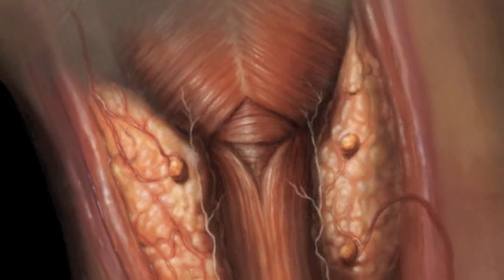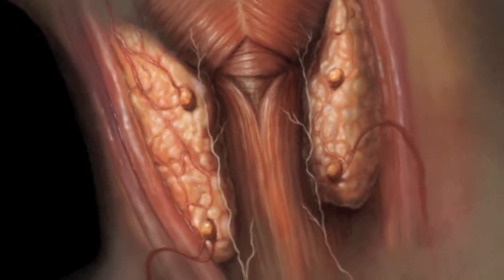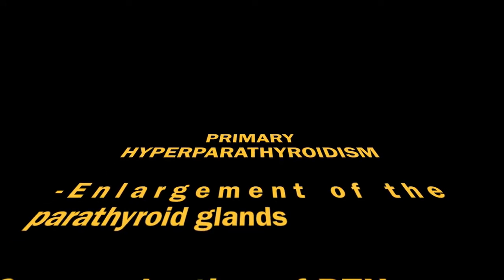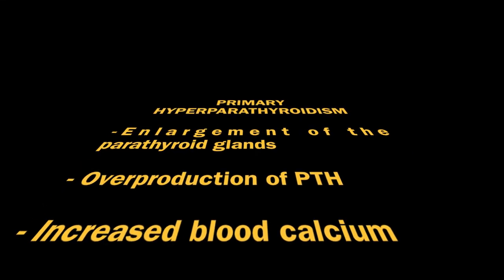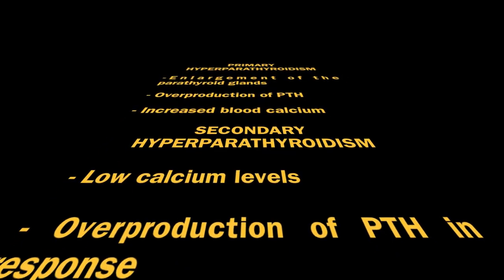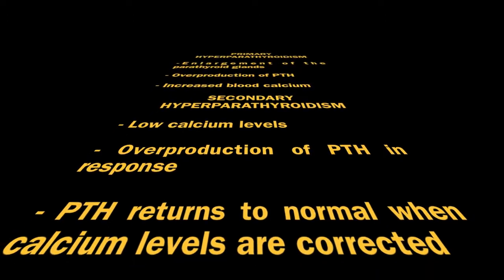There are two main types of hyperparathyroidism. Primary hyperparathyroidism is caused by enlargement of the parathyroid glands. This causes an overproduction of the hormone and raises the level of calcium in the blood. Secondary hyperparathyroidism is when the body produces extra hormone because calcium levels are too low.